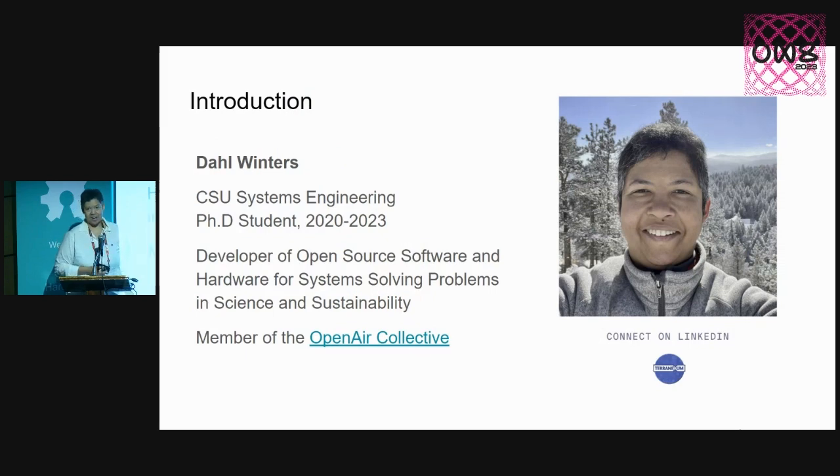I attend Colorado State University's systems engineering program. I'm a PhD student, have been there since 2020. I was supposed to graduate this spring, but I'll be a little bit late — still looking forward to graduating this fall. I've been a developer of open source software and hardware for systems in general, solving problems in science and sustainability for several years.